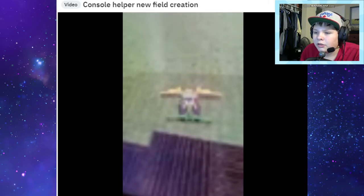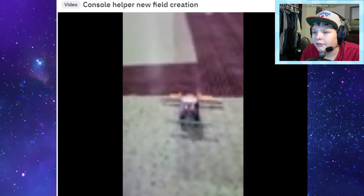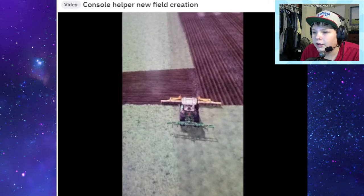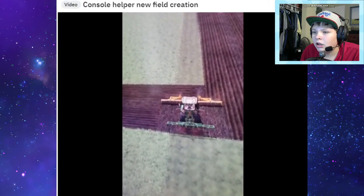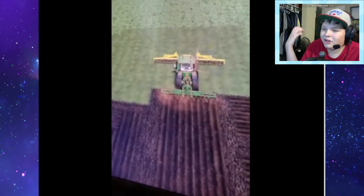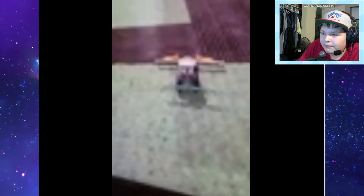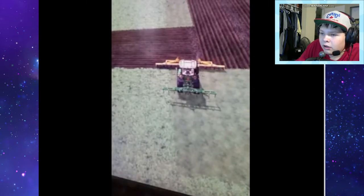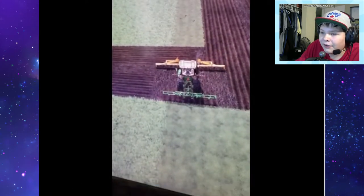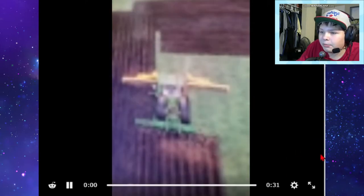Console helper new field creation. Oh gosh, never let a helper do a field - I always create fields myself. He's going to start right there. I mean, what did you expect was going to happen? He's going to cultivate and then he's going to plow. I thought he was going to make the field super bad and raggedy - I always plow fields myself. You should have put the plow in the front and the cultivator in the back - that's your problem, not his.